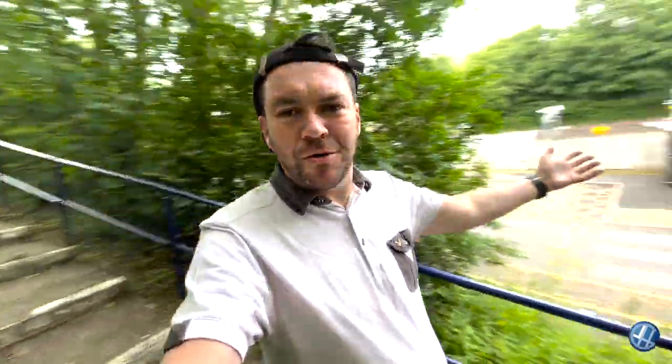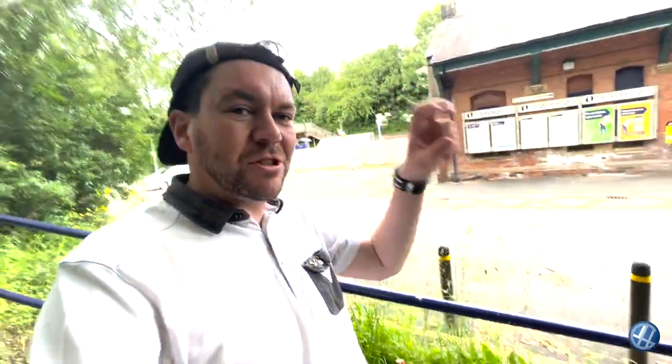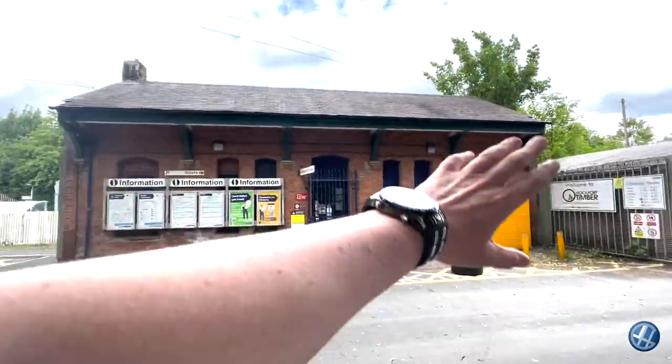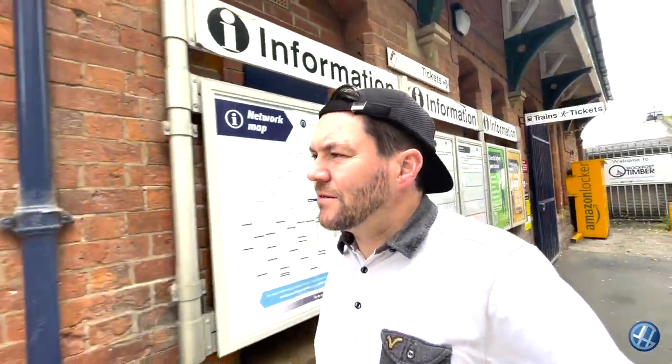Hello there, Jamie here, content creator for the channel Yotar Gear, or Jotarji as some of you know it. Today we're at Reddish North, a station opened in 1875, known simply as Reddish until 1951. This is the main building, closed because it's a Sunday, but we can go and have a little look at the track and the bridge together.